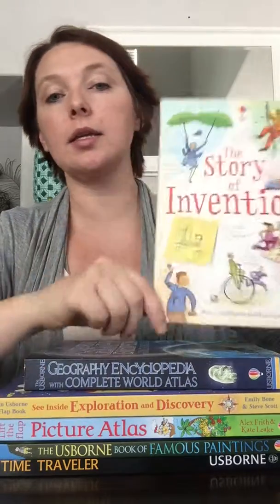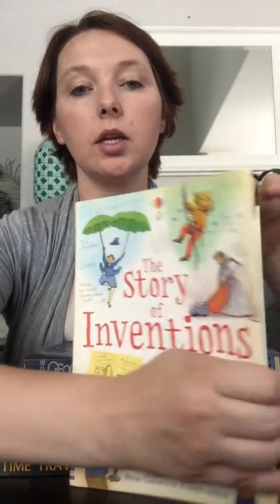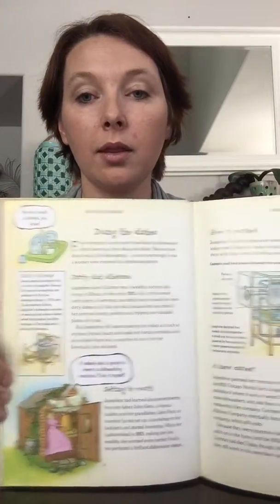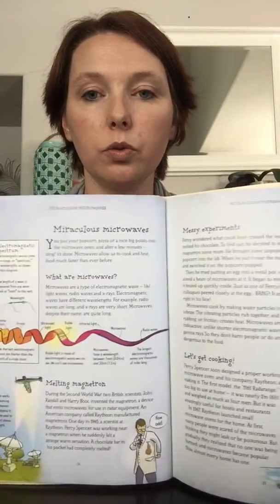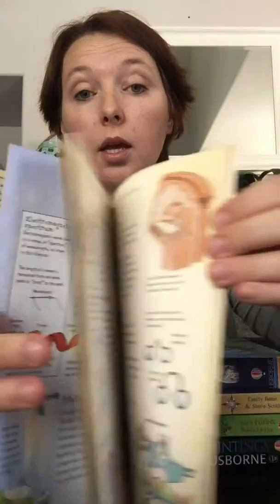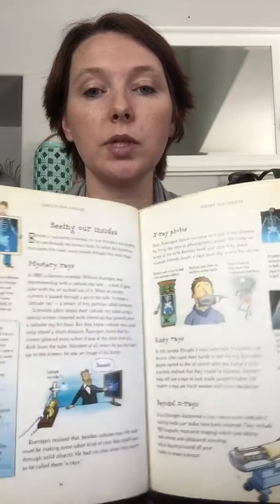Hi, I'm Brandi Skidmore with Usborne Books and More and today I want to show you a few of our history reference books. The first one is the Story of Inventions. It has all kinds of inventions in here, from the woman who invented the dishwasher to microwaves, glasses, x-rays — just things we take for granted.